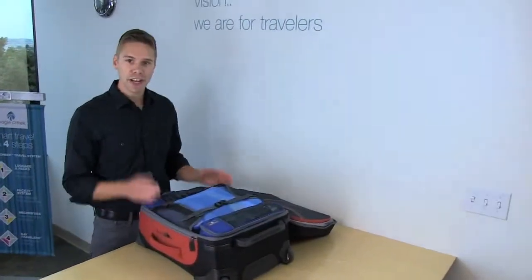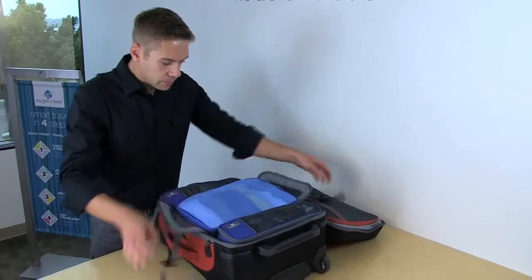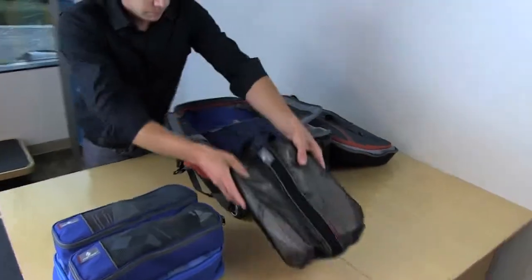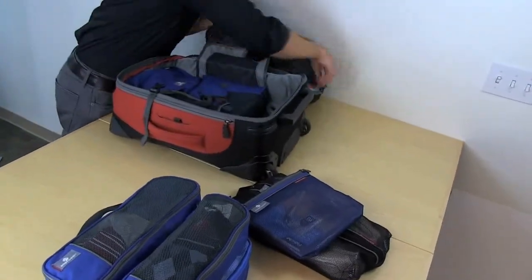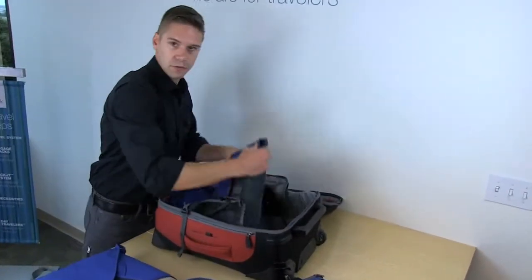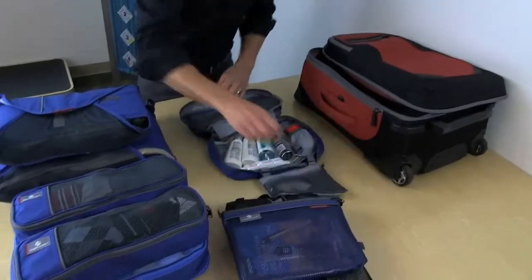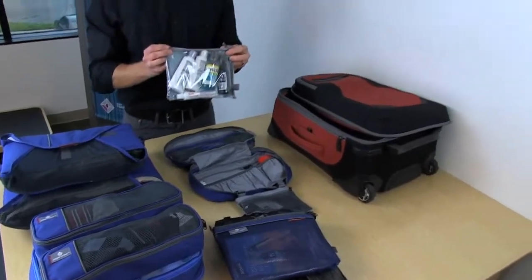It's pretty amazing how much you can actually fit into a 22-inch carry-on when you're organized on the road. In this upright, I have a two-sided cube, two tube cubes, a shoe sack, a medium sack, an 18-inch folder in the door, a 15-inch folder, and our Wallaby toiletry kit with our 311 liquid and gel set that is TSA approved and will help you move through security just a little bit faster.